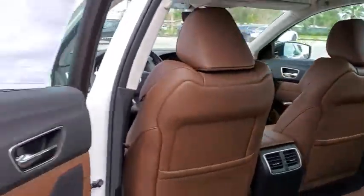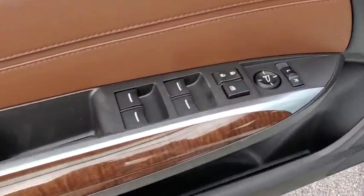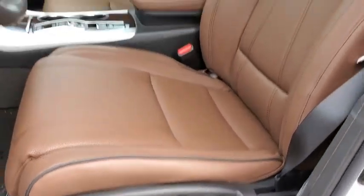Leather-wrapped steering wheel, adjustable steering wheel, power steering, aluminum wheels, hard disk drive media storage, four-wheel disc brakes, cruise control, auto-dimming rear-view mirror, floor mats.